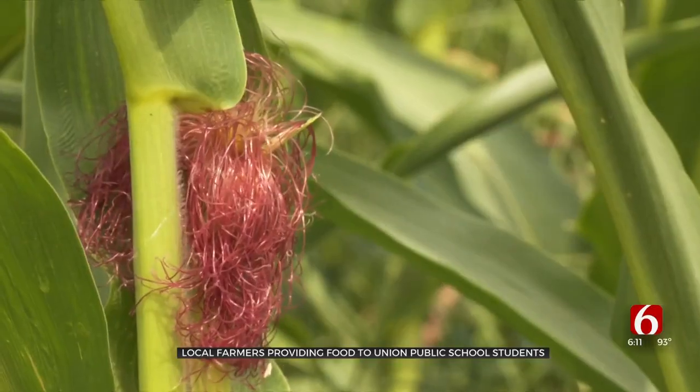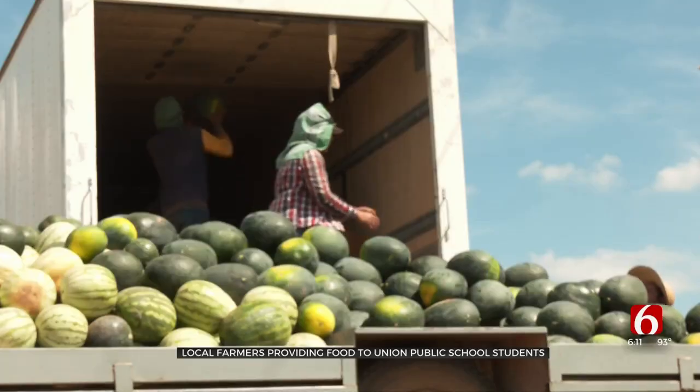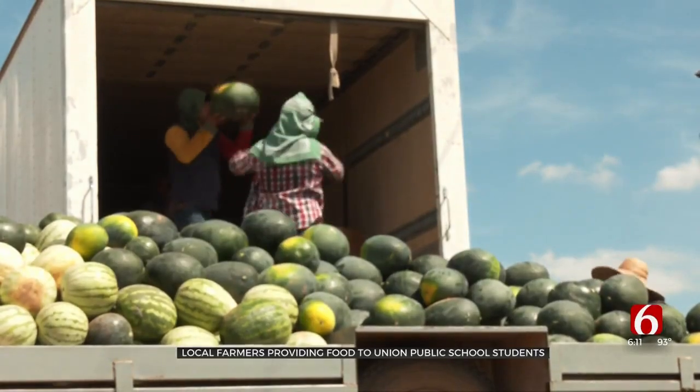That's about $300,000 going into our economy, staying here in Oklahoma and feeding our kids really good quality food. Child nutrition director Lisa Griffin grew up on a farm and is happy to put in the extra work it takes to coordinate with farmers and have a flexible menu based on what's available each week.